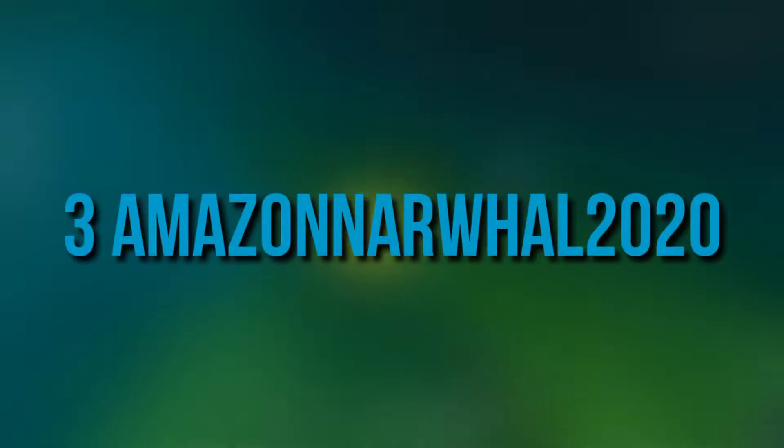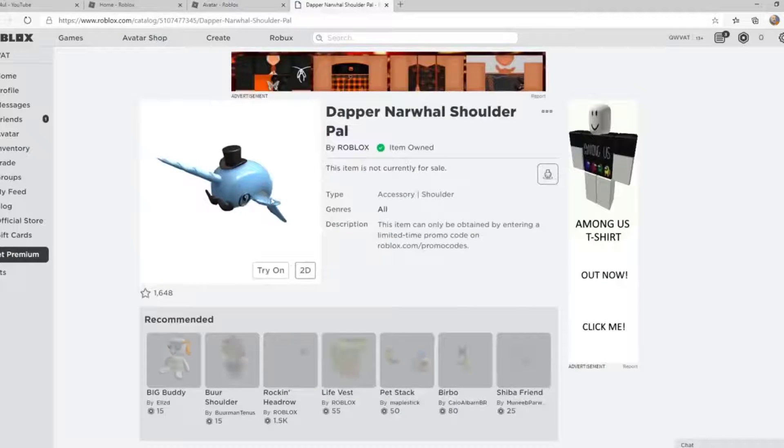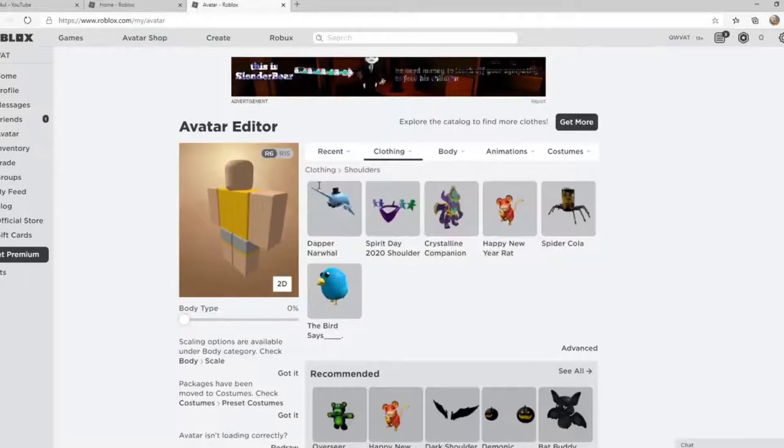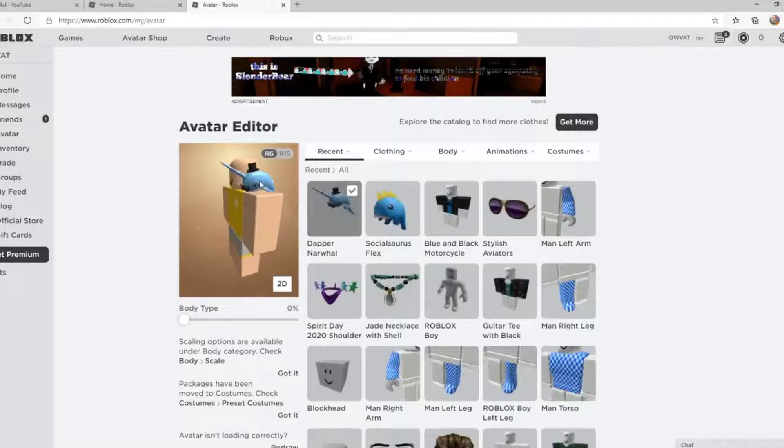Number 3: Amazon Narwhal 2020. The blue-colored whale with its magician attire, a thick mustache, and a tall hat piques the interest of those who have a strong liking for objects that nest beside their avatar and a funny outfit. It doesn't hurt for a little change of character, does it?